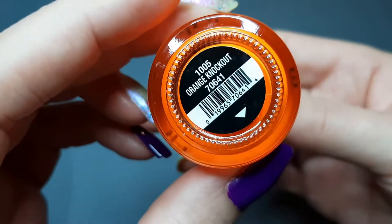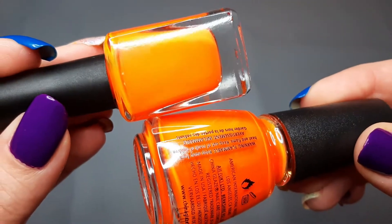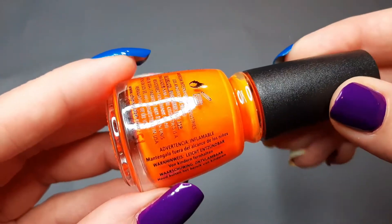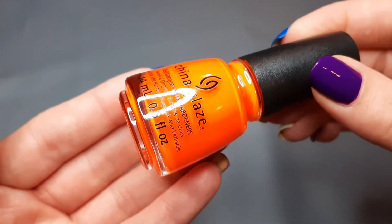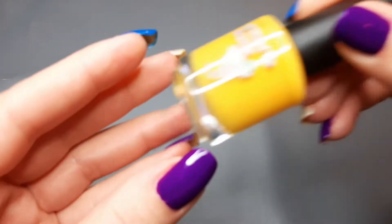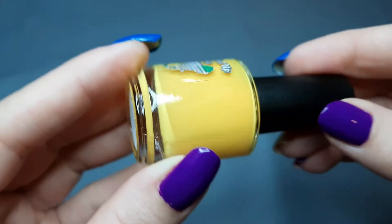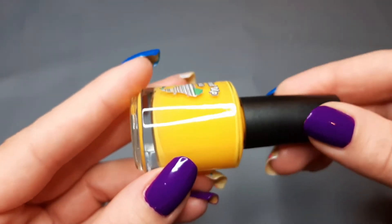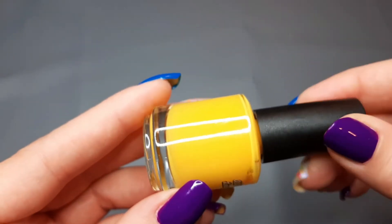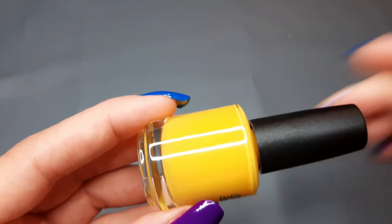Next up I have one from China Glaze and this is Orange Knockout. It kind of looks similar to the Rogue, so I'll pull those for more in-depth comparisons. I got this one at Sally's. The Rogue is supposed to be a neon — I don't think this one is a neon, it's just an orange cream. Next up I have one from All Mixed Up Lacquer and this is Well Butter My Butt. People might think this is yellow, but it's more like a yellow with an orangey tint.